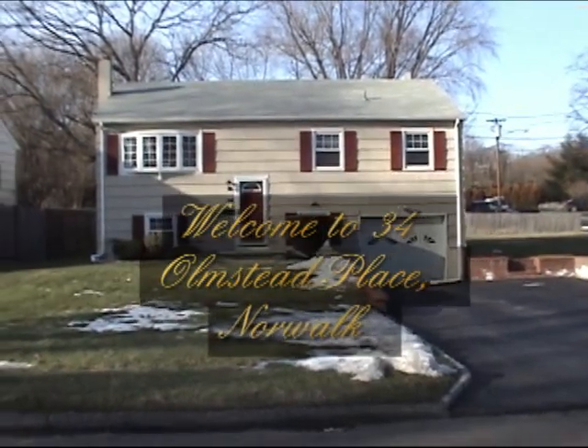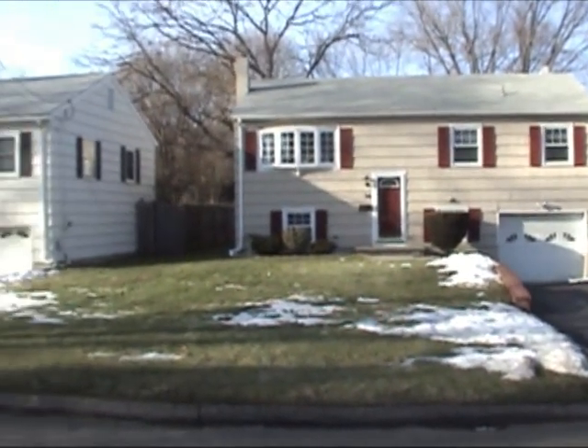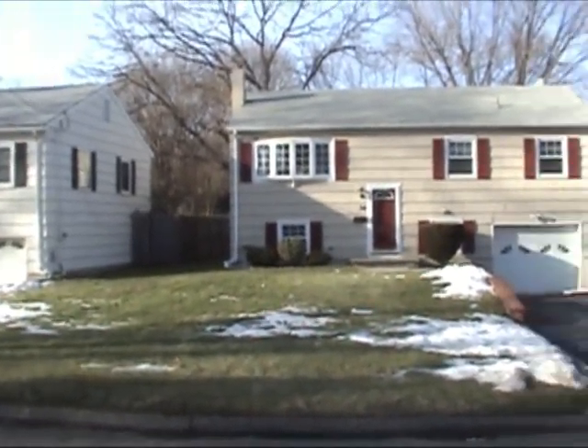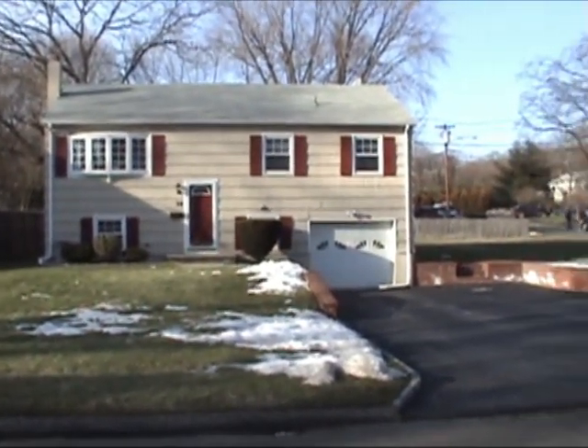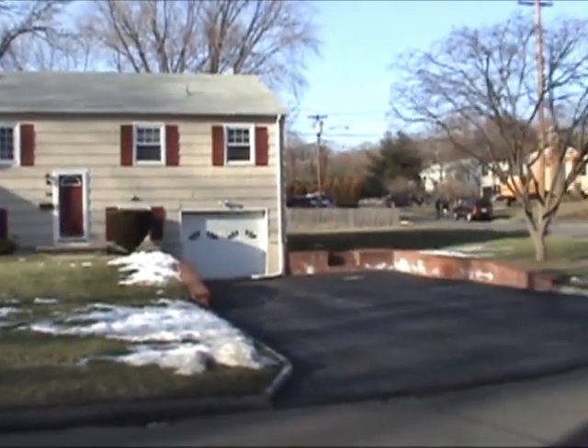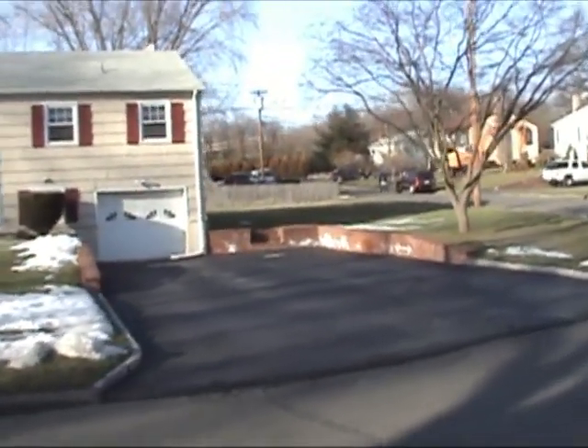Welcome to 34 Olmstead Place, located in the southeast part of Norwalk. Unquestionably the nicest four-bedroom raised ranch on the block, this house and location seem to have it all. Just one block away from the entrance to 95 and less than a mile from the Metro North train station, this house is a commuter's dream.